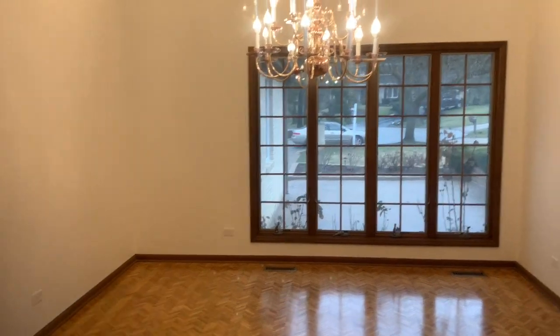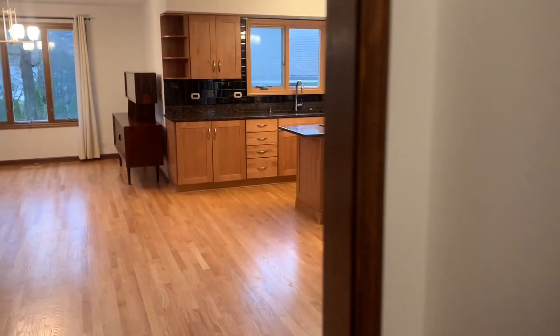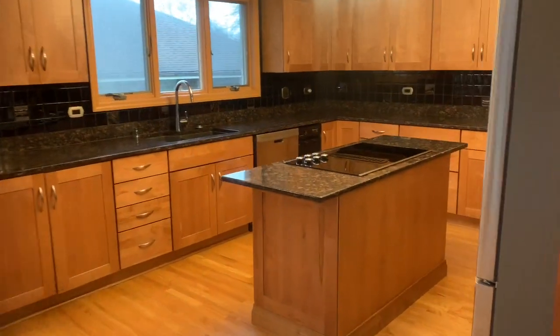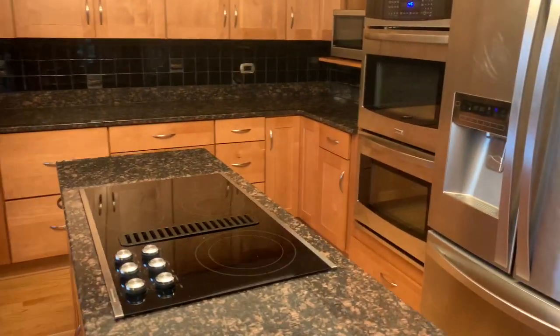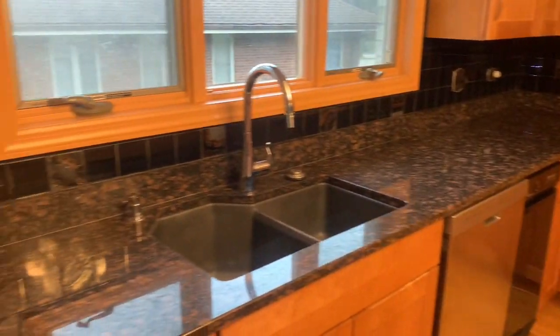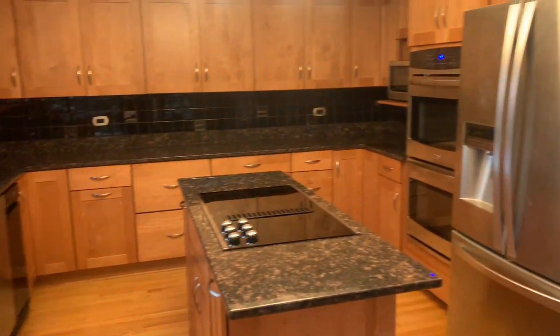Here we have the dining room with views of the front, and it is connected to the kitchen. The kitchen features an inset electric range, double ovens, dishwasher, and trash compactor. As you can tell, there is plenty of island space for food prep.